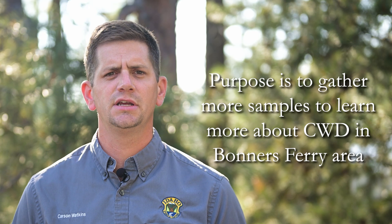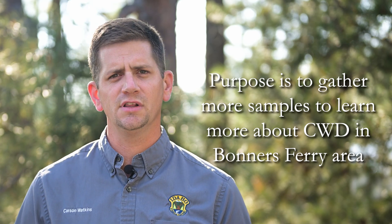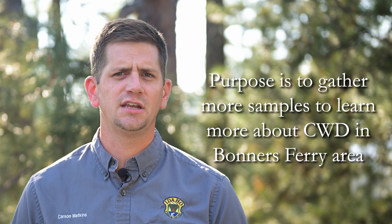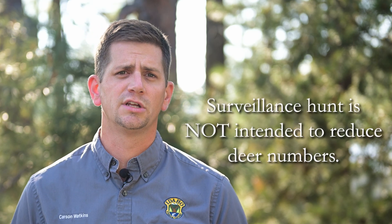We hear a lot of confusion about what a surveillance hunt is, and we'd like to try and clear some of that up. The purpose of a surveillance hunt is simply to gather additional CWD samples so we can learn more about the prevalence and distribution of CWD in the area, in this case around Bonners Ferry. Contrary to rumors, the surveillance hunt is not intended to reduce or wipe out the local deer population. Information gathered from a surveillance hunt establishes a critical baseline to help us gauge the current and future status of the disease in the area.